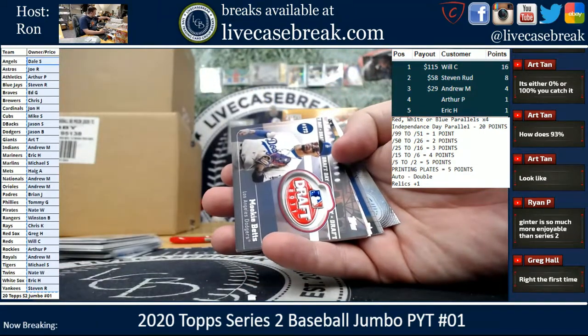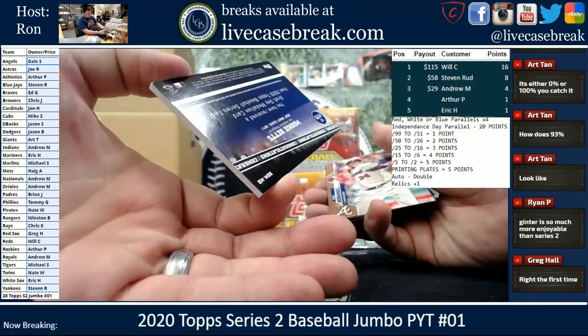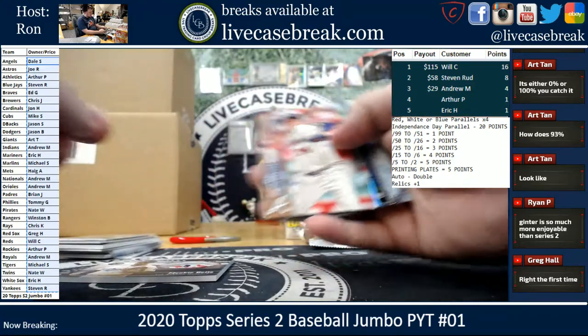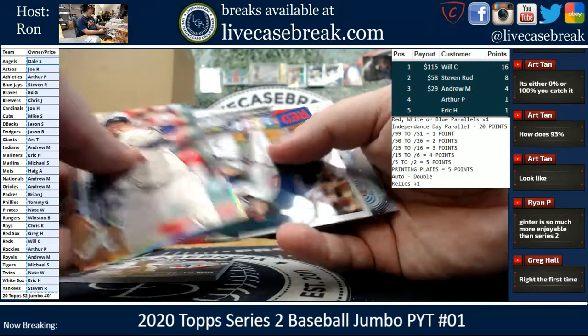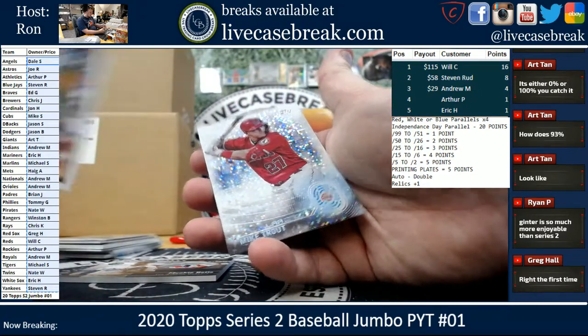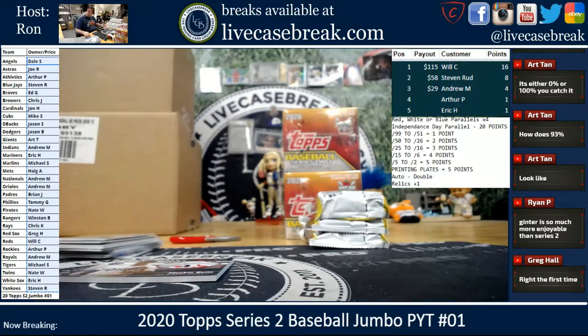Mookie Betts Draft Day for the Dodgers. Hernandez, Bowers Foil, Ortiz, and we got a Trout 2030. The Dodgers Relic going out to Jason.